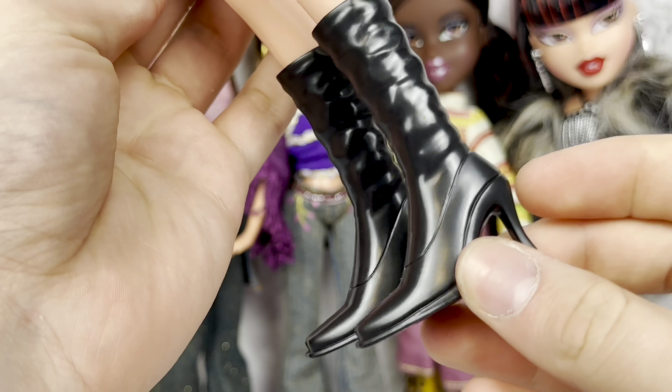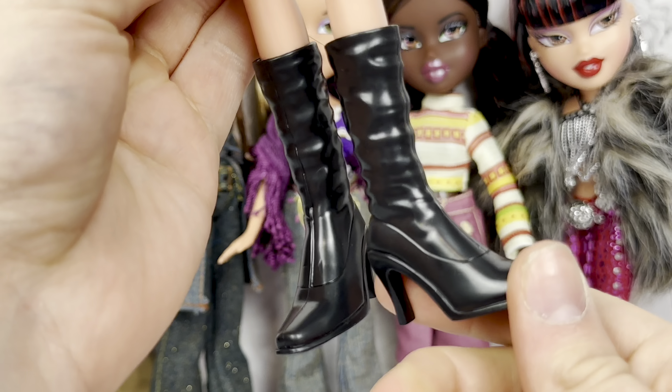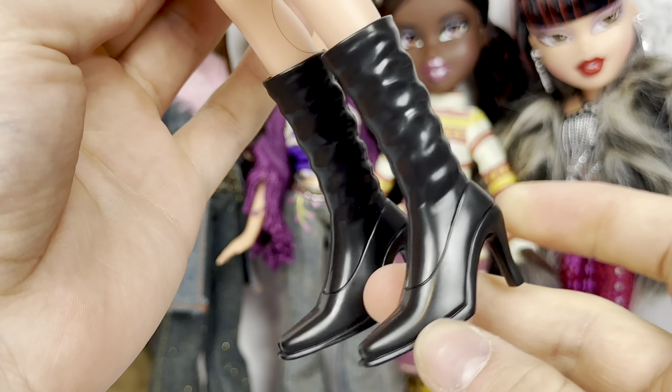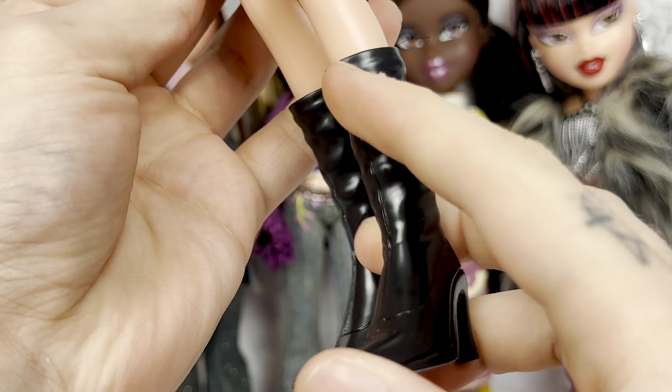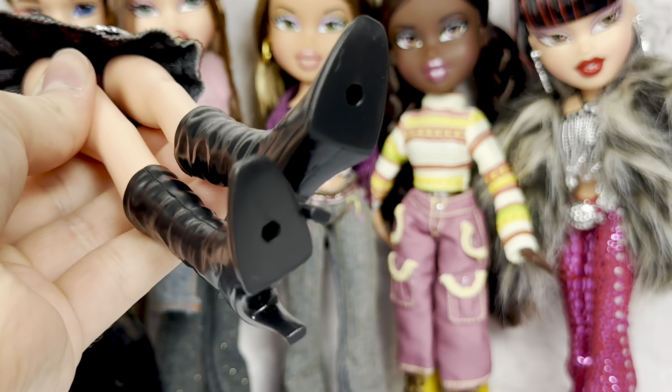And here are her iconic black boots. I have so many pairs of these boots — it's kind of ridiculous. But anyway, they look as they should. I've always loved the detailing on the sculpt to make it look scrunched up. And we have holes.